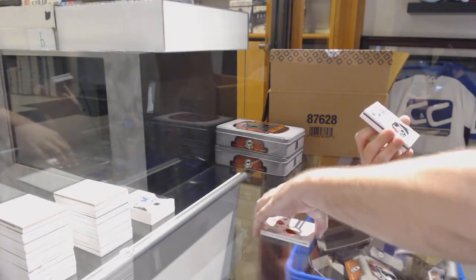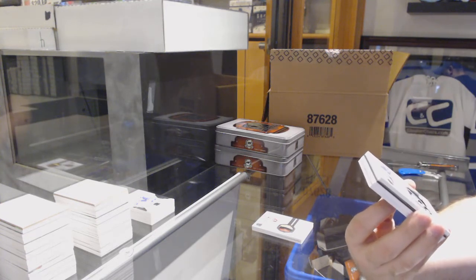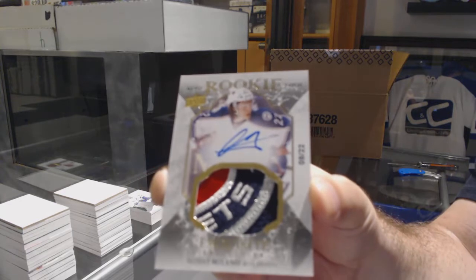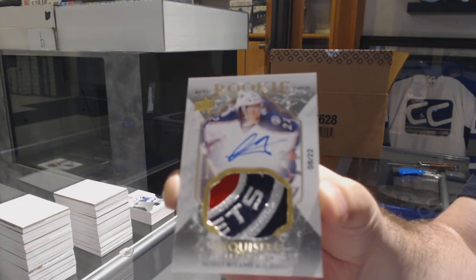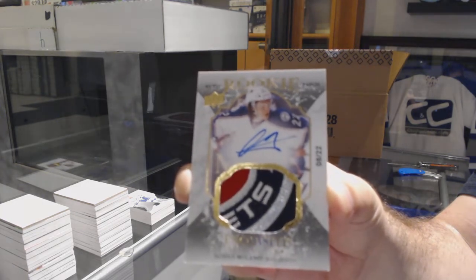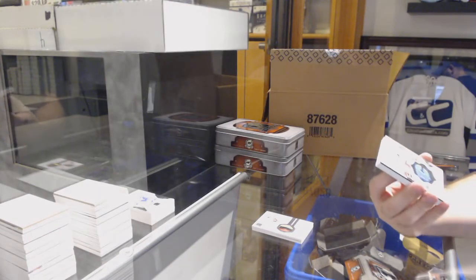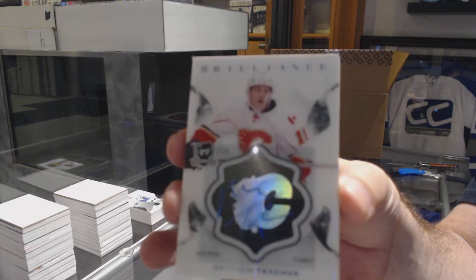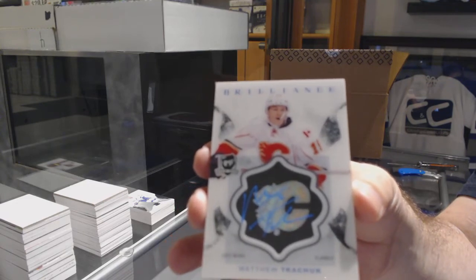Oh friggin' hell, that's sexy. Number 22, Exquisite Rookie Patch Auto for the Blue Jackets — Sonny Milano, number 22. Patch auto. For the Calgary Flames, Brilliant Autograph, Matthew Tkachuk. Calgary Flames, Matthew Tkachuk. That's a good auto to get.